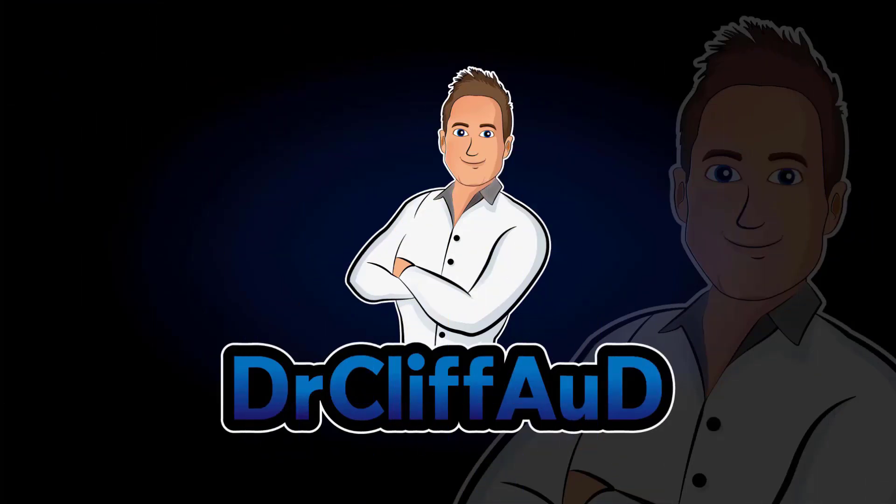That's it for this video. If you have any questions, leave them in the comment section below. If you liked the video, please share it. And if you want to see other videos just like this one, go ahead and hit that subscribe button. Also feel free to check out my website, drcliffaud.com. Thank you.